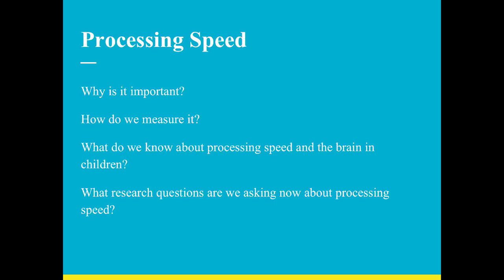Here's our outline for my portion: processing speed — why is it important, how do we measure it, what do we know about what it means for children and what's happening in the brain, and what research questions are unanswered. I'll give you a spoiler alert — some of the questions you're going to have, we don't know the answers to yet. This is a very new area, and a lot of this research is just getting started.